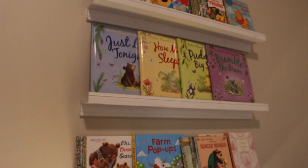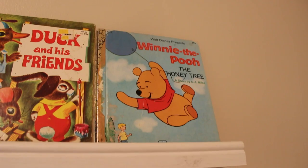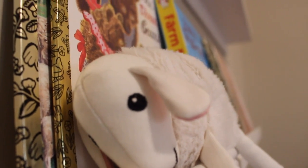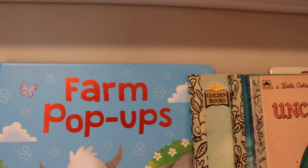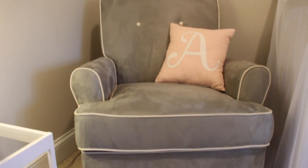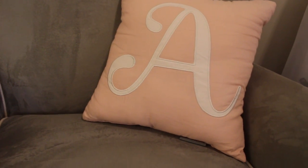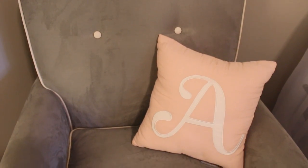I wanted to create a nook for both reading and nursing, so to save space I got these floating bookshelves from Ikea. Here I'm just displaying some vintage golden books from my childhood, a cute little plush lamb I got from Ikea, and some newer books — I do intend to add to this bookshelf. I got this gray ultra suede rocking chair from Amazon; the color reminded me of elephant skin, so I thought it fit perfectly with this room. I'm just accessorizing with this one pale pink pillow with Anne's initial on it that I got from the Land of Nod.